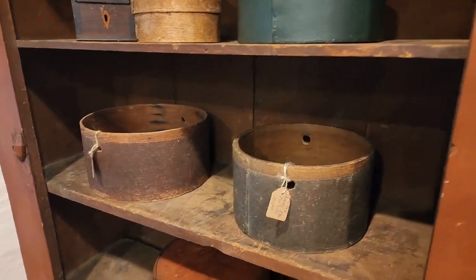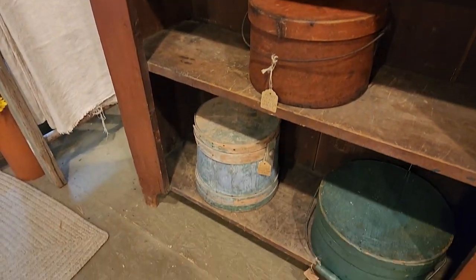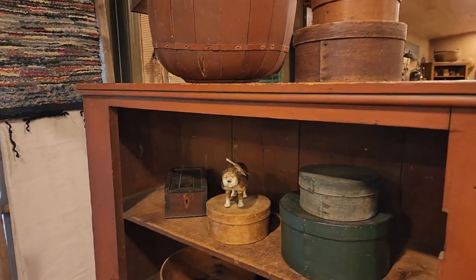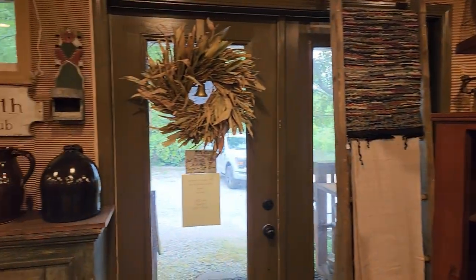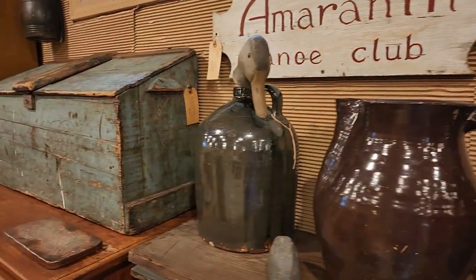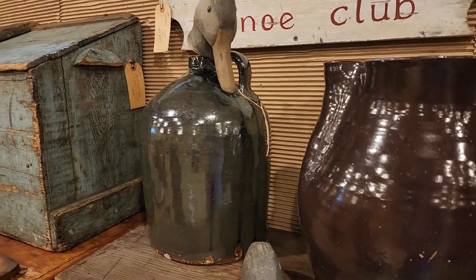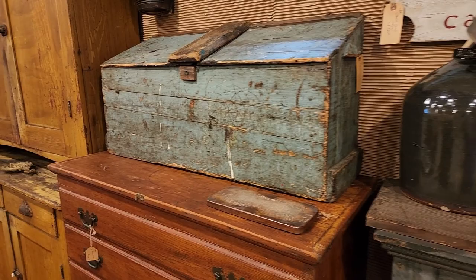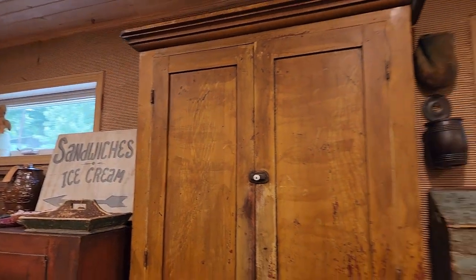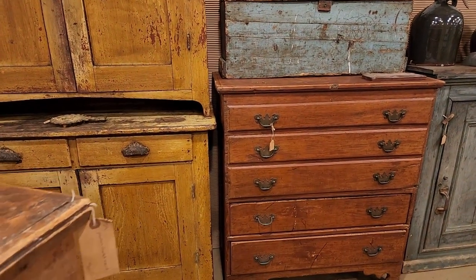There are some pantry boxes. And these nice jugs — the redware, the stoneware. Look at that green painting on that big cupboard.